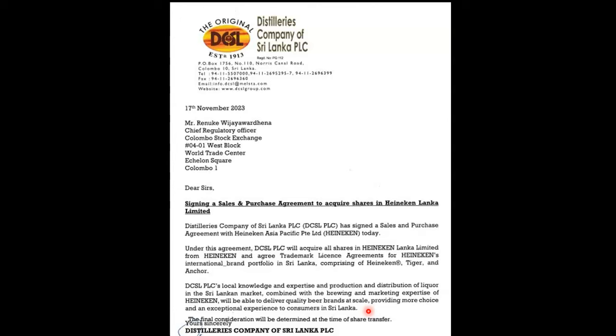The announcement is that DCL will acquire shares in Heineken Lanka, with the final consideration to be determined at the time of the share transfer. The objective is to make the product available, adding beer to the Export Development Board as an export-oriented company. These products will be available through DCSL directly to the market.